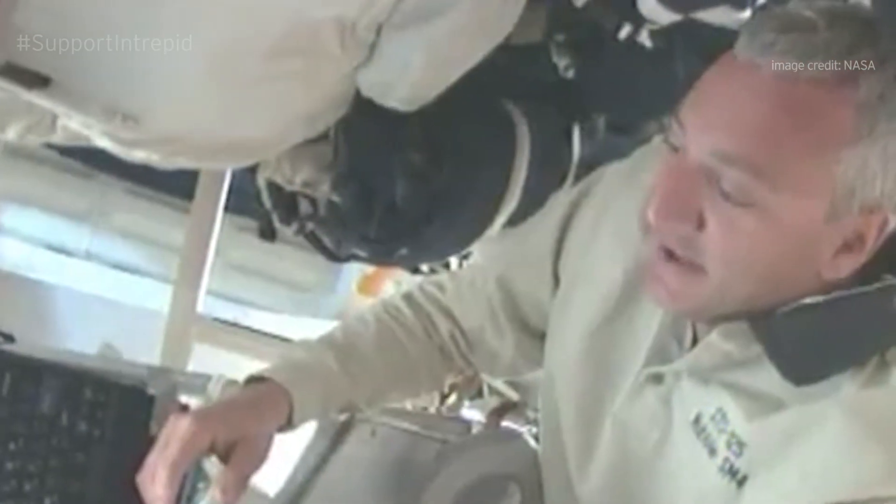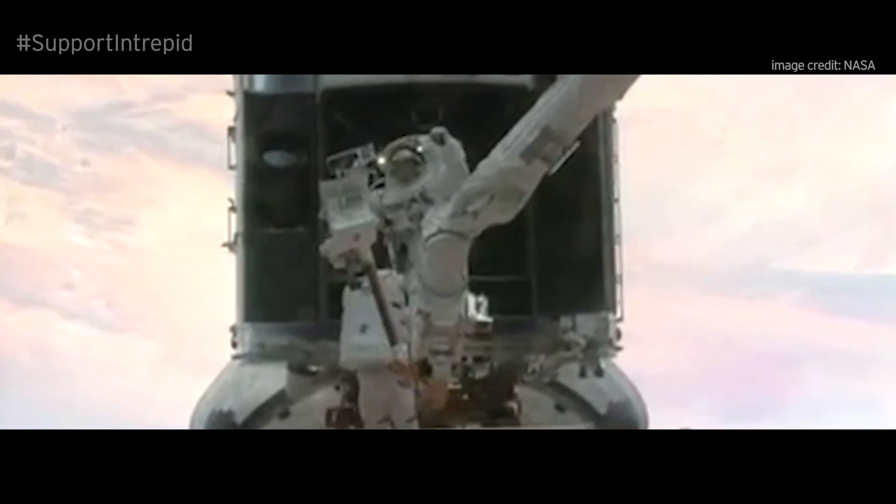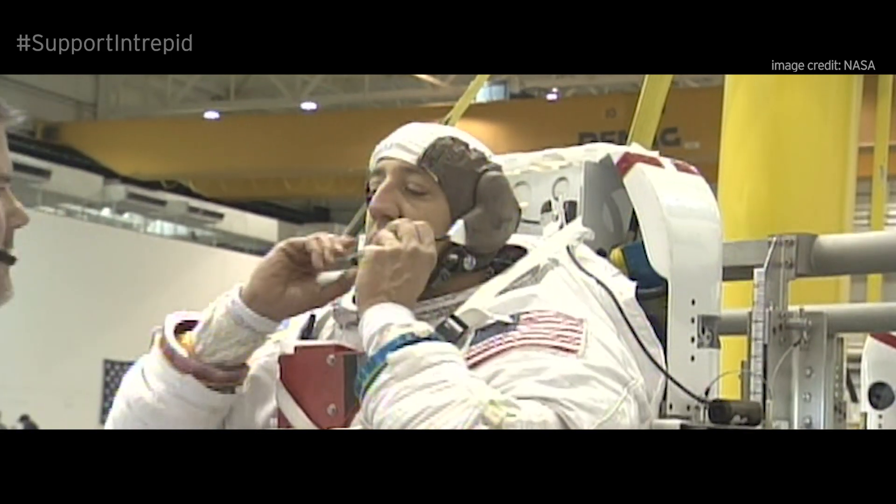Being an astronaut, you have these extraordinary adventures, and you meet very interesting people and get to fly in space, and it gives you a very different perspective. And so at the Museum, I like to bring that into what we're doing. I like to share my experiences with the people who come to the ship.